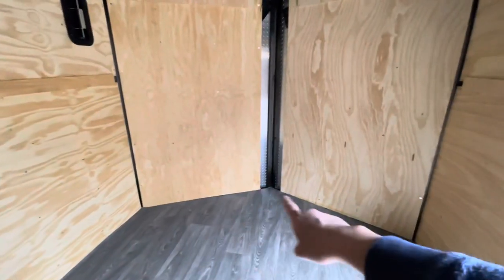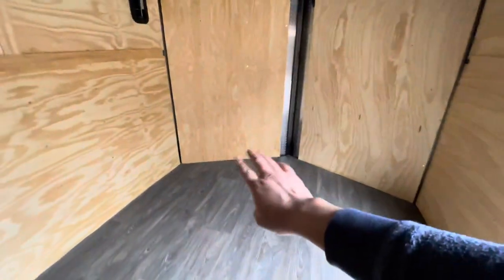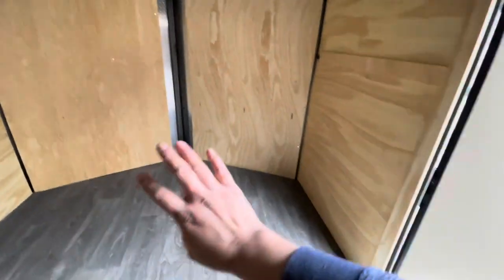Over here in the dovetail — I believe that's what it's called, I don't have Ryan with me to confirm — the sinks, so the three-compartment sink and the hand-washing sink, are going to go somewhere over here.